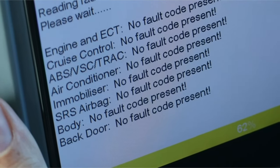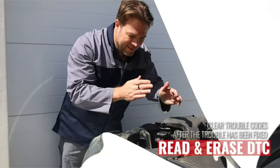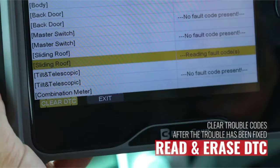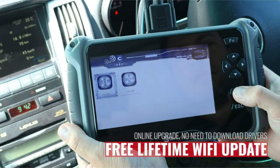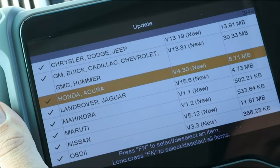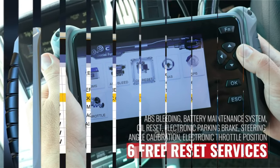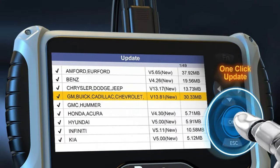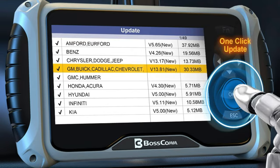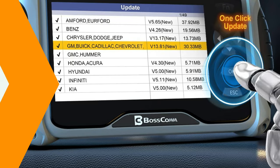The 7-inch extra-large screen ensures clear and comfortable reading, and the ergonomic handle enhances grip. The scanner supports lifetime free Wi-Fi updates and lifetime free USB updates, ensuring bug fixes and compatibility enhancements for various car models. It also supports full OBD2 testing for emissions-related issues on most 1996 and newer 12V cars, SUVs, light trucks, and hybrids. BOSCOM's official after-sale support offers lifetime free Wi-Fi upgrades, a two-year warranty, and a 30-day return and exchange policy. The scanner's compatibility with various vehicles is guaranteed, and BOSCOM's customer support team is available 24/7 to address any concerns or queries.